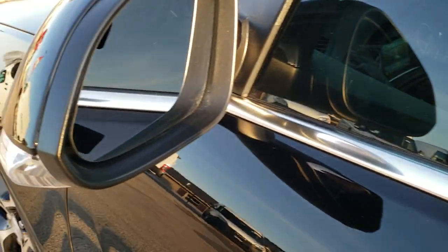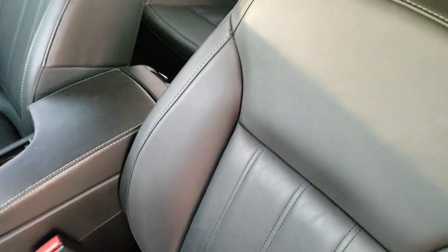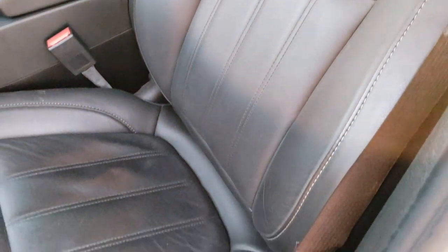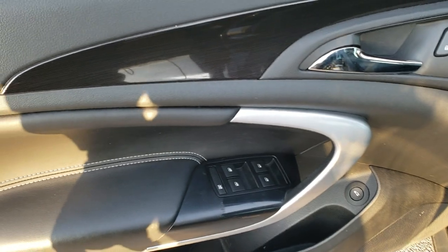It has power mirrors with built-in directional signals. Inside, you get the black leather interior. Both of these seats are heated. There are no rips or tears on the leather. It has driver's side lumbar, factory floor mats, power windows, power locks, and power mirrors.